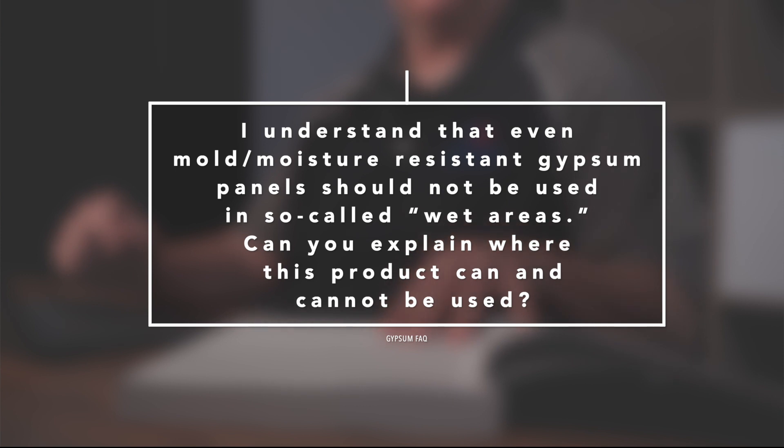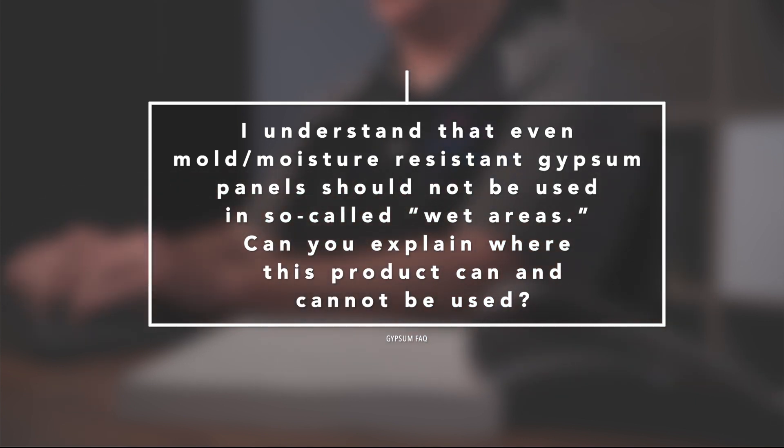Welcome back, my name is Greg Woolley, and here's another FAQ coming in from info@gypsum.org. Answering this question via Skype, we have Michael Schmida from the Gypsum Association, Director of Codes, Standards, and Research. Michael, here's the question: I understand that even mold and moisture resistant gypsum panels should not be used in so-called wet areas — can you explain where this product can and cannot be used?